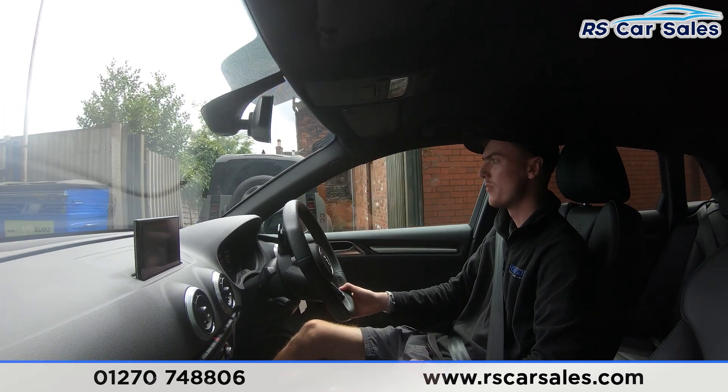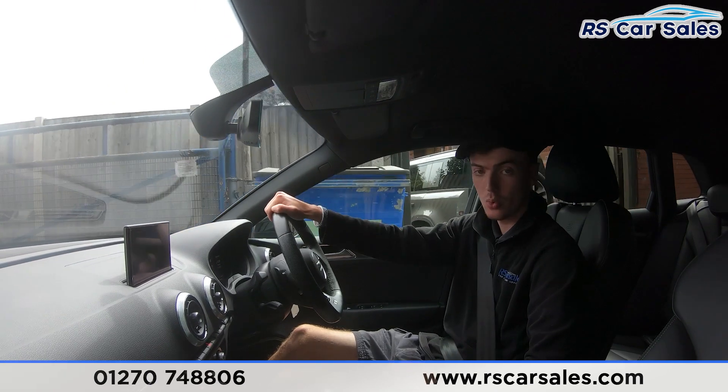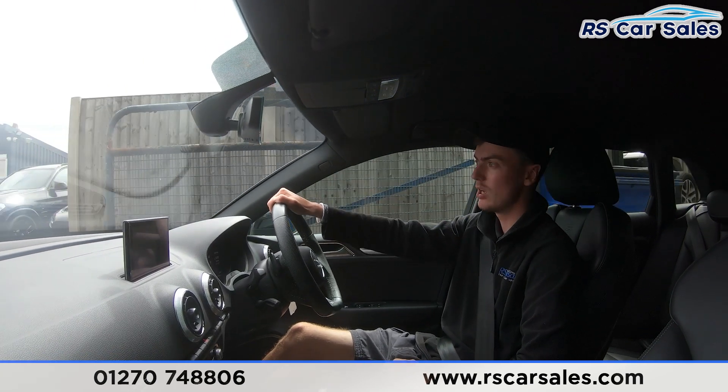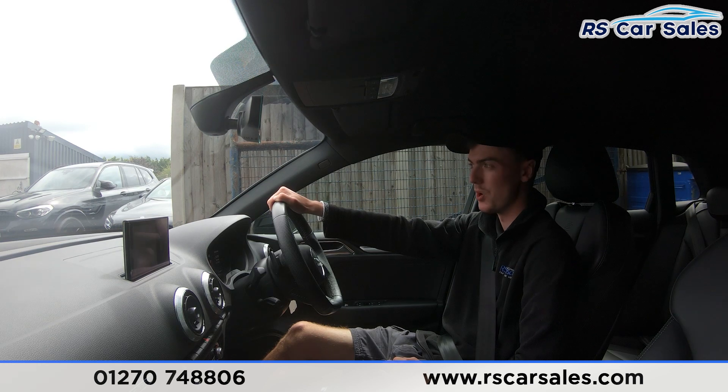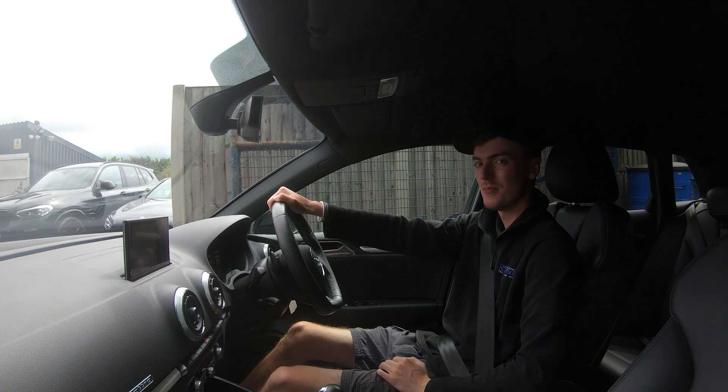Putting the car into reverse, we have the parking sensors just there on the screen. Back into drive with no issues whatsoever. If this video hasn't answered all your questions, please feel free to get in contact with our sales team where they can answer any unanswered questions and run through any enquiries you may have. That's all for today — cheers!